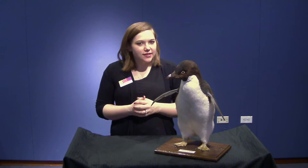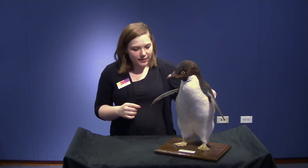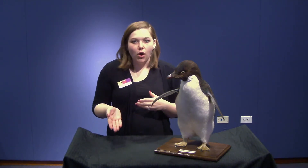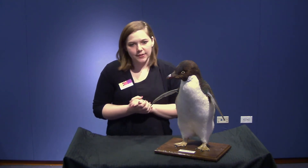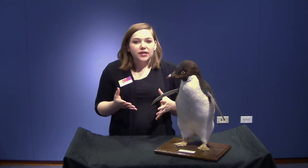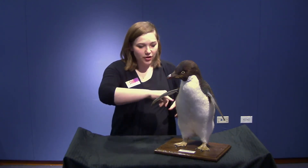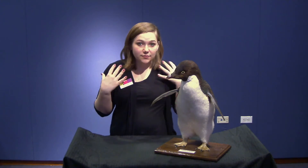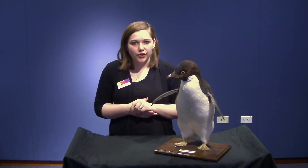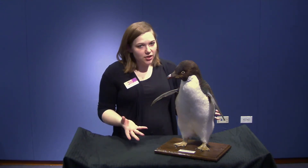They are excellent swimmers like a lot of penguin species. Their body is made to torpedo or pierce through the water so that they can shoot through and gather food or run away from their predators. Their wings are modified to help them propel through water, and their feathers help them pierce through the water so they don't have any resistance. They're waterproof, so it allows them to shake off excess water so they stay warm in their climate. And they are the smallest penguin in the Antarctic.